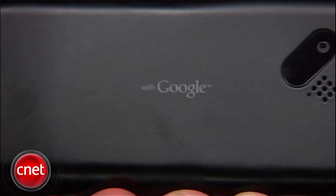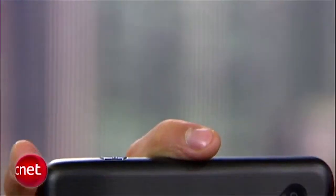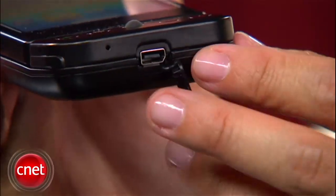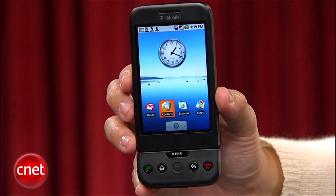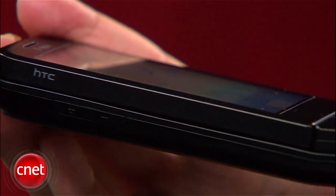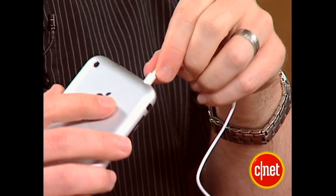The Dream's 3.2-megapixel camera also didn't support video recording, and at the time, CNET said taking pictures was a challenge on the device. The Dream used a mini-USB port for both power and headsets. There was no dedicated headphone jack, 3.5mm or otherwise. The iPhone's 3.5mm headphone jack lived on top of the phone next to the power button.